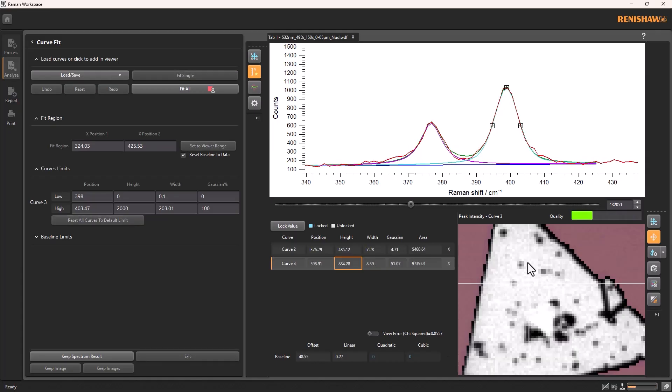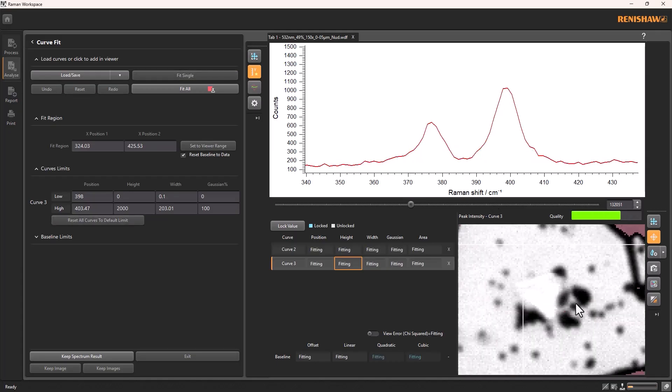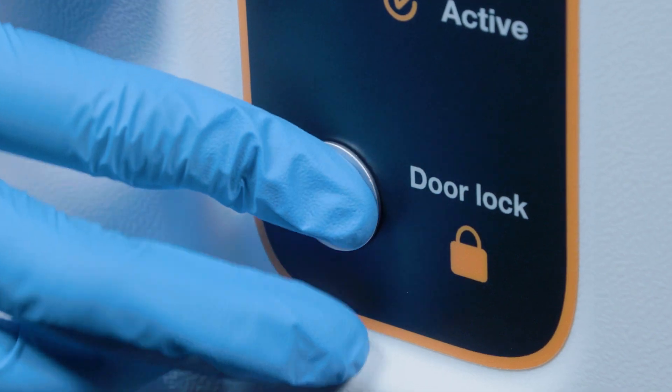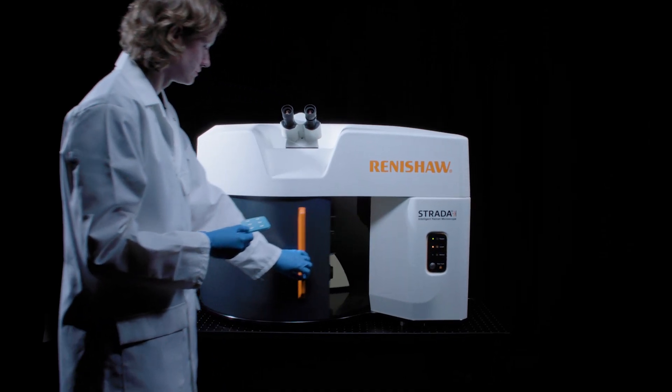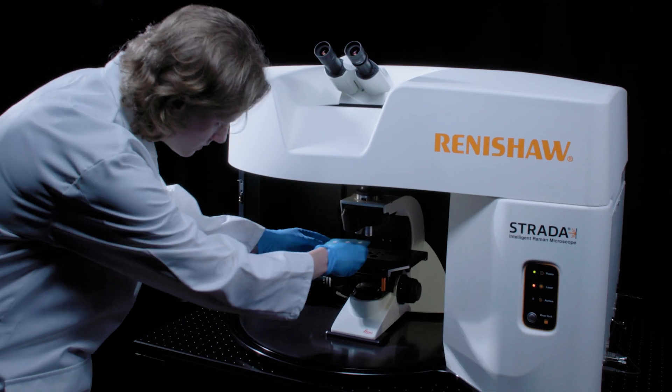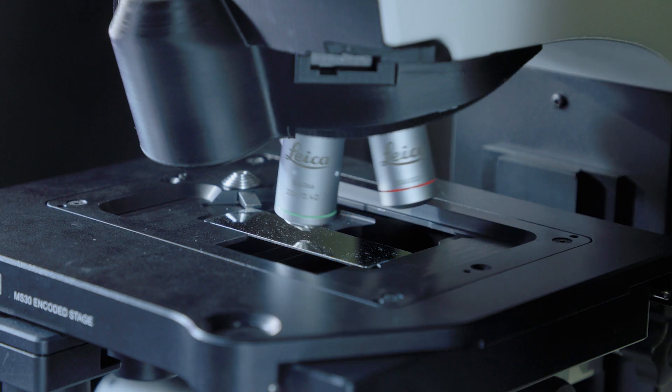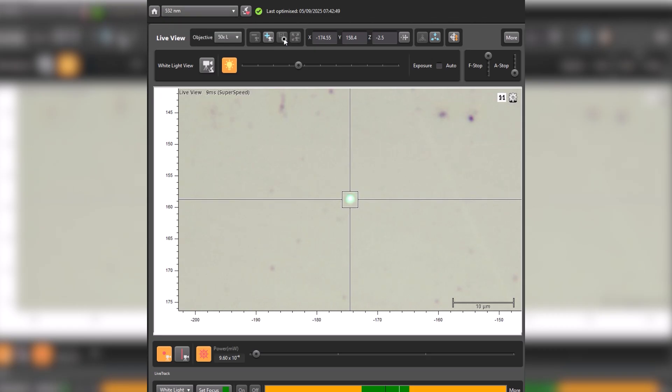You get sensitive, high-throughput performance giving faster results. Smaller than one cubic meter, with spacious ergonomic sample access, the system is entirely motorized — from sample positioning to choosing your objective or the laser wavelength you'd like to use.